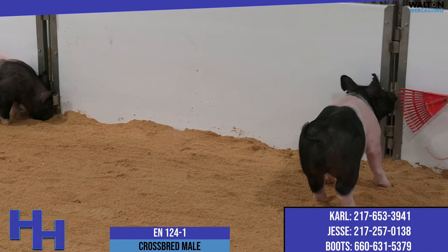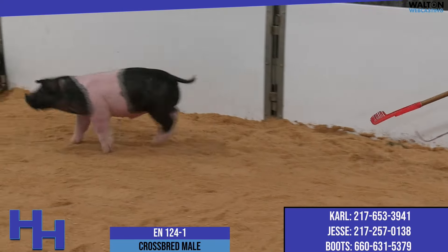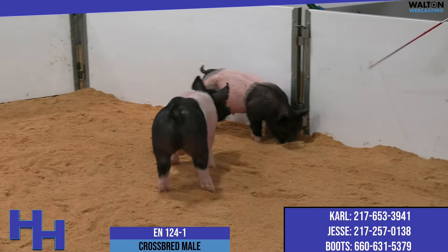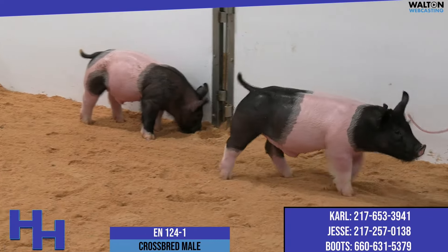I think this pig's got a wild, crazy look up front. I love his skull and the way he's built up front in terms of his neck attachment, the way his lower lines draw in. He's short-backed, he's heavy duty. I think this is a very neat prospect here in this 124 litter.